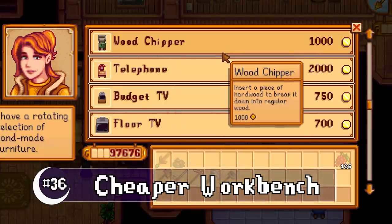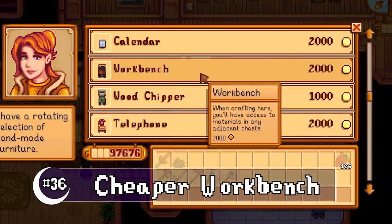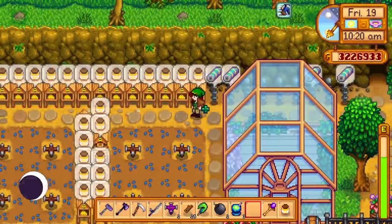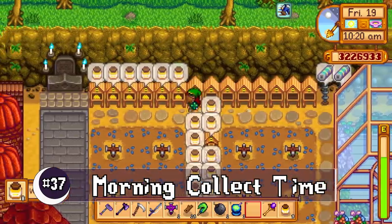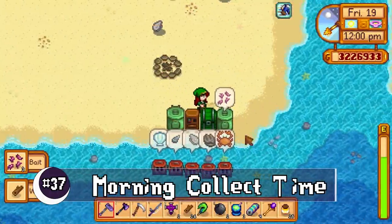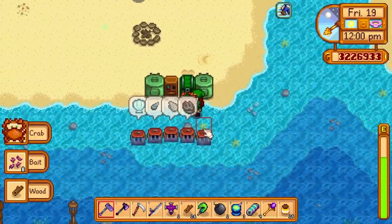The workbench dropped its price from 3,000 down to 2,000 gold, which is quite a bit more reasonable. Some processing machines like the bee house, tapper, mushroom boxes, and worm bin will now always be ready to collect in the morning of the ready date.